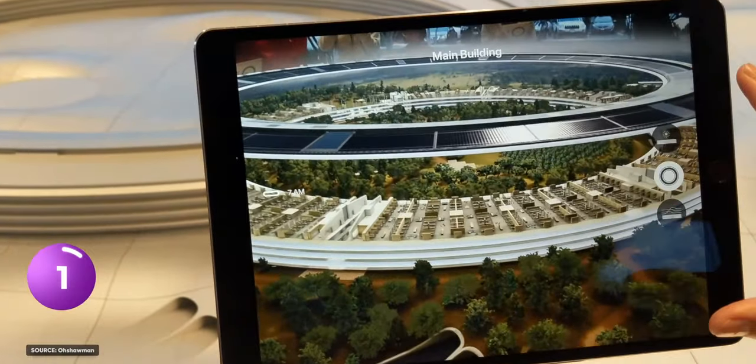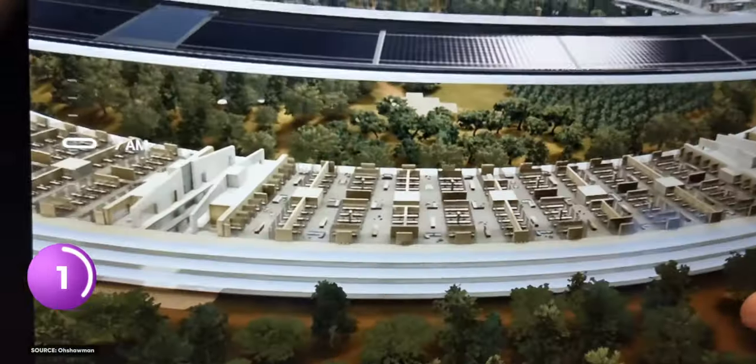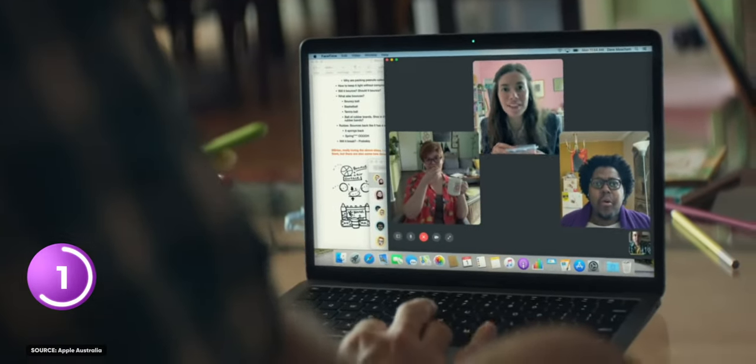Ironically, developers don't actually like this open office setup. They're more the quiet type and not into all these social interactions. Once you've worked from home in pajamas, even the best office in the world can't compare.